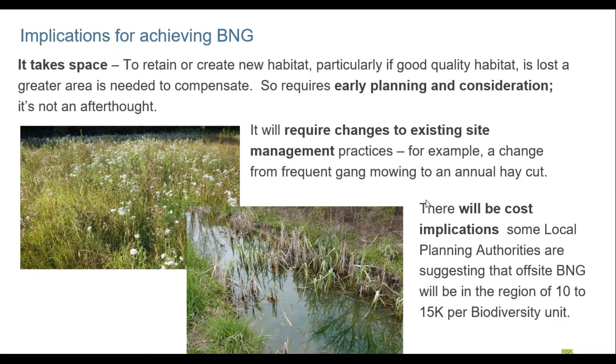It will require changes to existing site management practices. A good example is grassland management: most amenity grassland in the UK is gang-mown on something like a fortnightly basis. If we're suggesting a change to species-rich grassland that's generally managed by an annual hay cut, that has implications for machinery and how we deal with hay arisings. I've had problems with my own lawn — I suddenly ended up with a great big mound of hay at the end of summer and had to buy a composting bin from the local authority to deal with it.